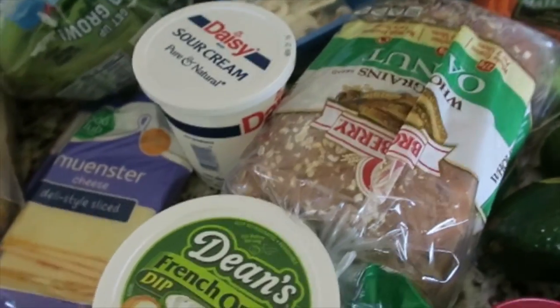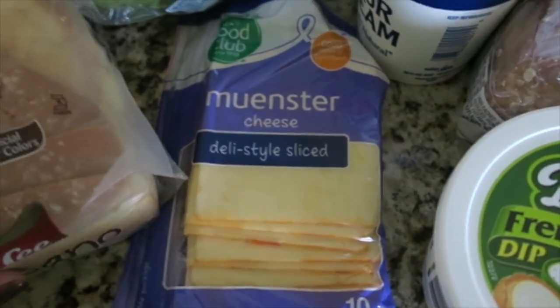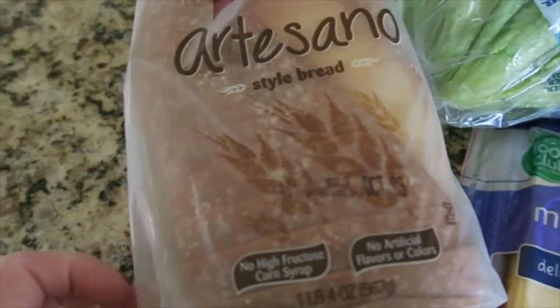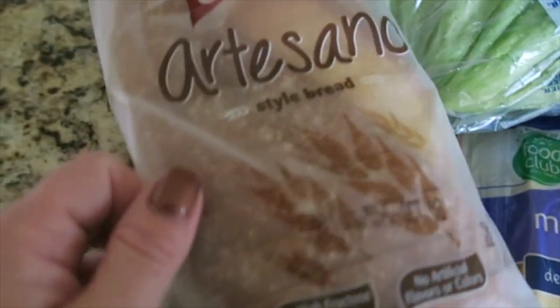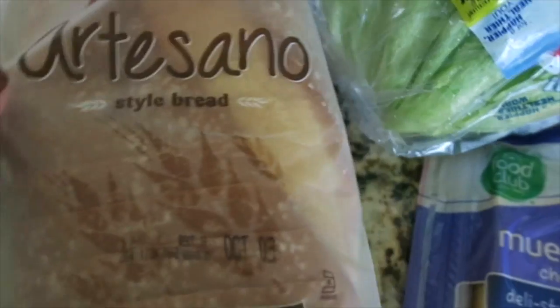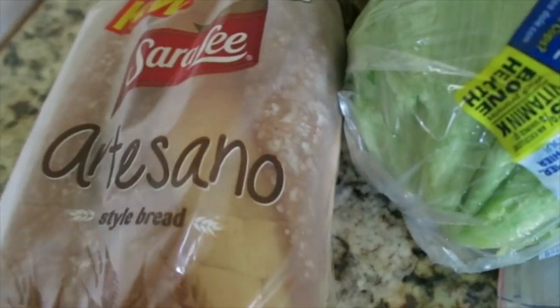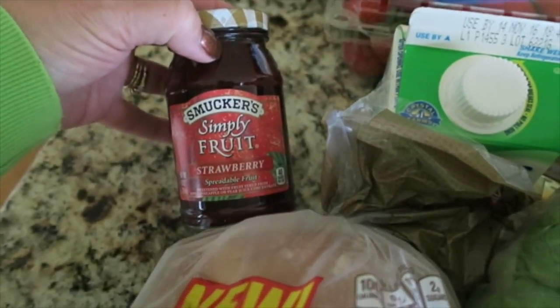I got some cream and an acorn squash, oat nut bread — my son loves that. French onion dip, sour cream, some monster cheese. I saw this bread and thought it was interesting — it almost looks like it's still warm and the bag is fogged up. It's artisan bread.